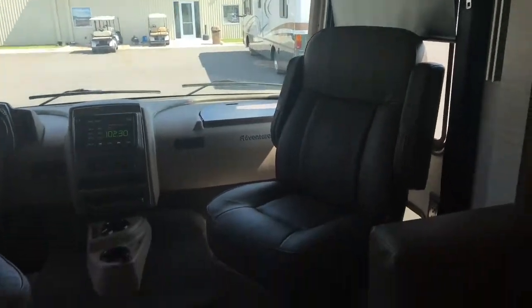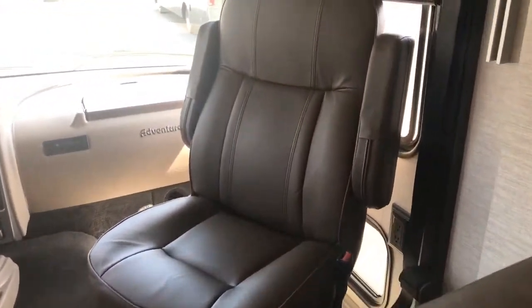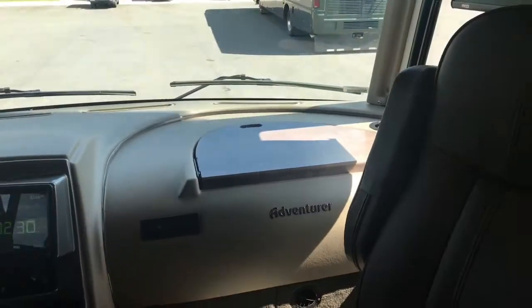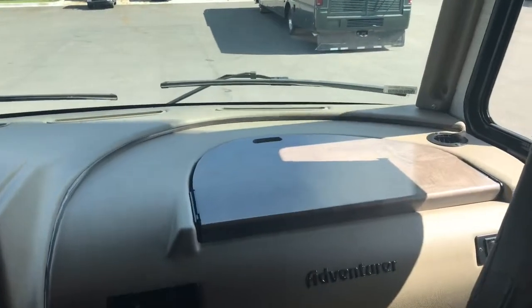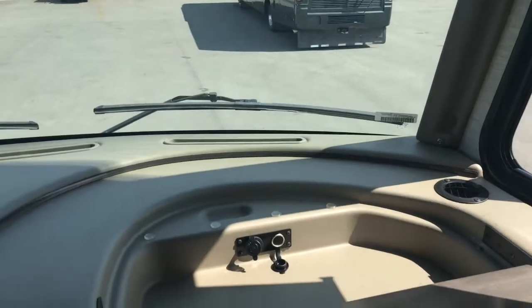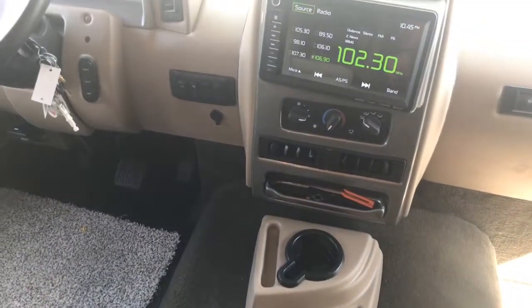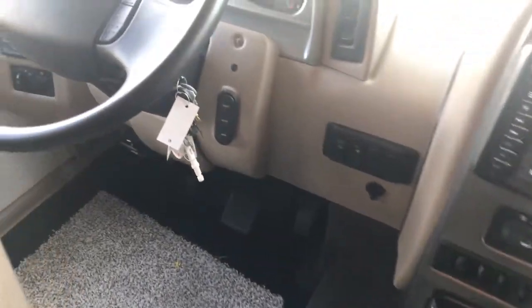There's a secondary table that goes between the driver and passenger seat. There's a power front shade which can also act as your visor, and plenty of power plugs in the front. There's also a flip-down workstation with additional 12-volt plugs. Up front you'll find the large 10-inch backup monitor. Sirius satellite is an option. New for 2020, the Bluetooth speaker is now located on the dash.